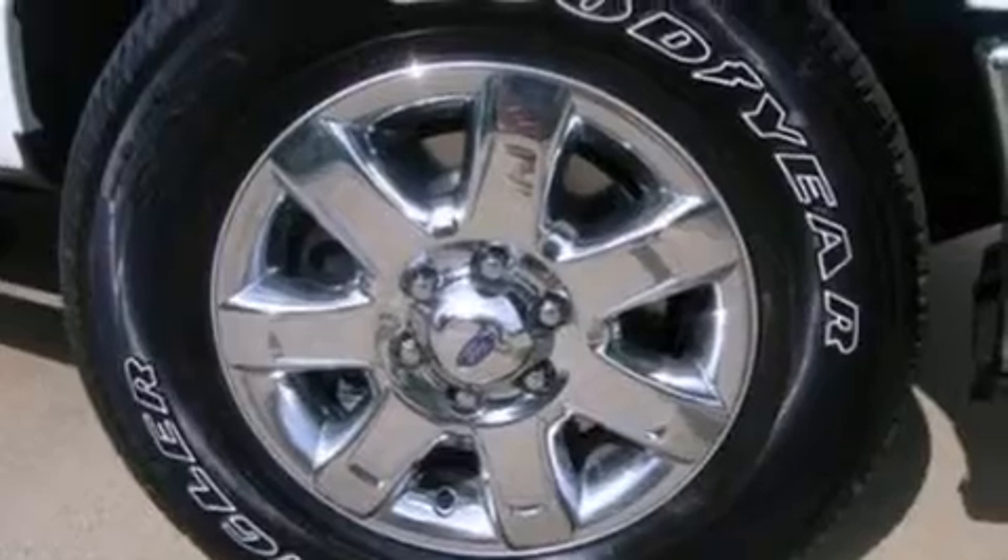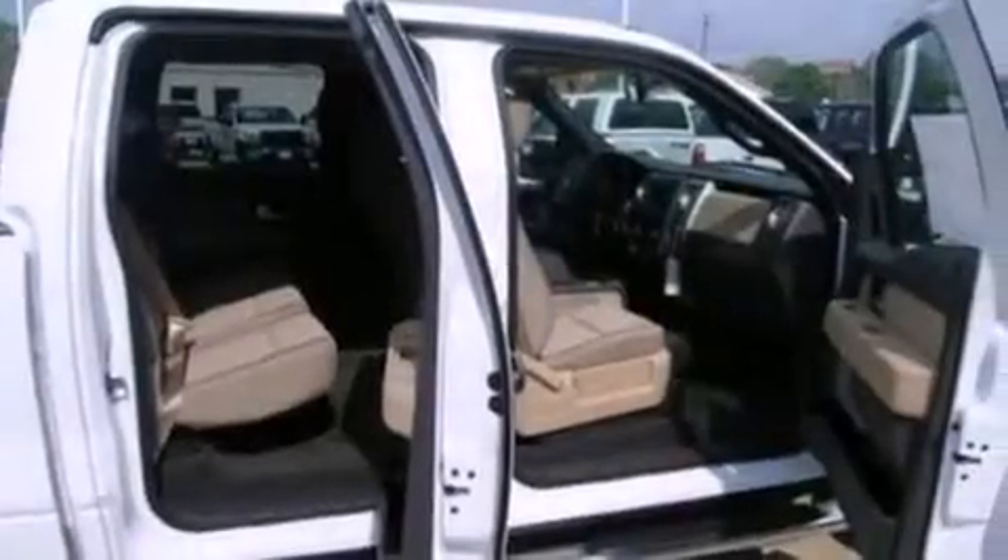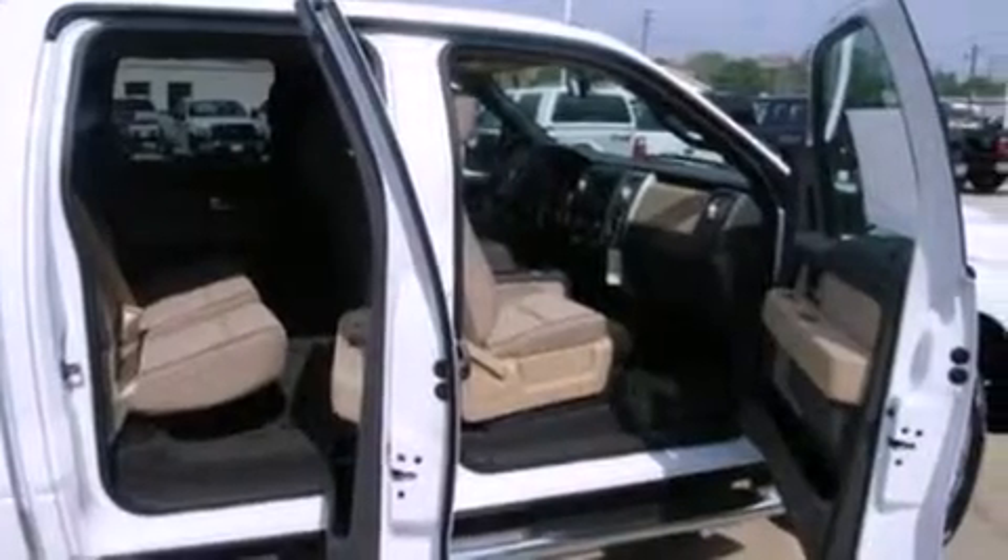Additional features include automatic locking wheel hubs, an engine immobilizer theft deterrent system, an anti-lock braking system, door reinforcement beams, and an auxiliary power outlet.